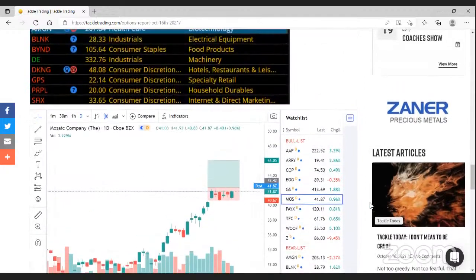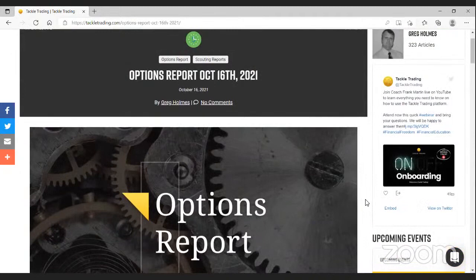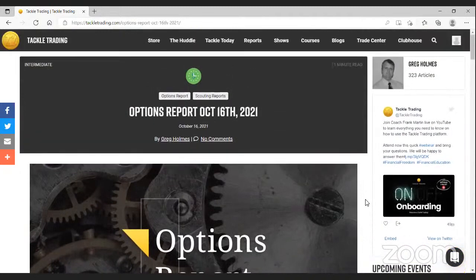You can expect these reports to be delivered to you by Saturday afternoon so you have plenty of time to get through them before the market opens back up.